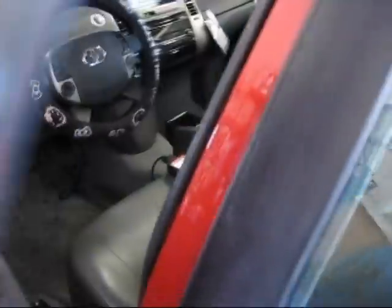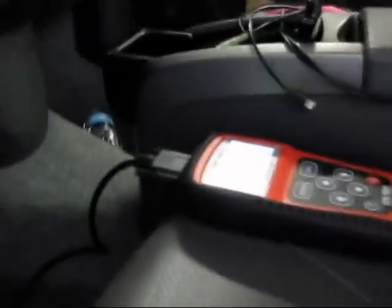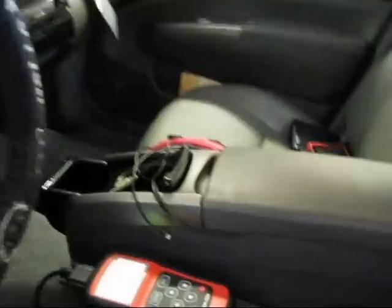So I used my Centac OBD2 scanner which I bought at Harbor Freight, and I connected it to the port which is right below the dash below the steering wheel. When I read the code it is reading P1121. It's hard to read with the backlighting here but there it is, 1121. Now interesting, when you pull up the Toyota database on this unit here it says accelerator pedal position sensor range/performance problem.